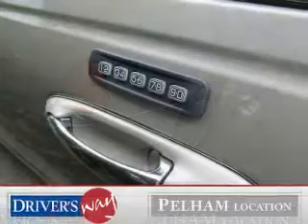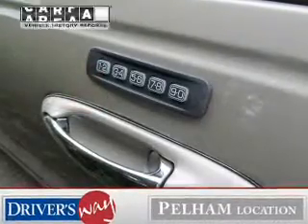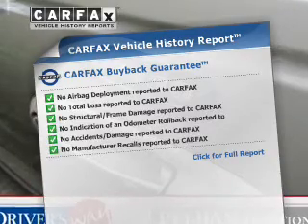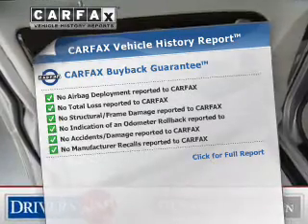Enjoy the flexibility of multi-zone temperature controls. This vehicle comes with a Carfax report, which reduces your buying risk by providing the vehicle's history before you purchase.